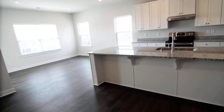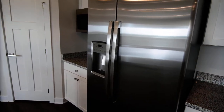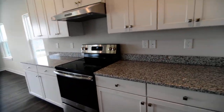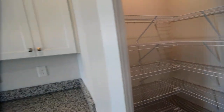You have bar seating, granite countertops, white cabinets, and stainless steel appliances. There's a side-by-side refrigerator, built-in microwave, and smooth top electric range. There's also a walk-in pantry at the corner.